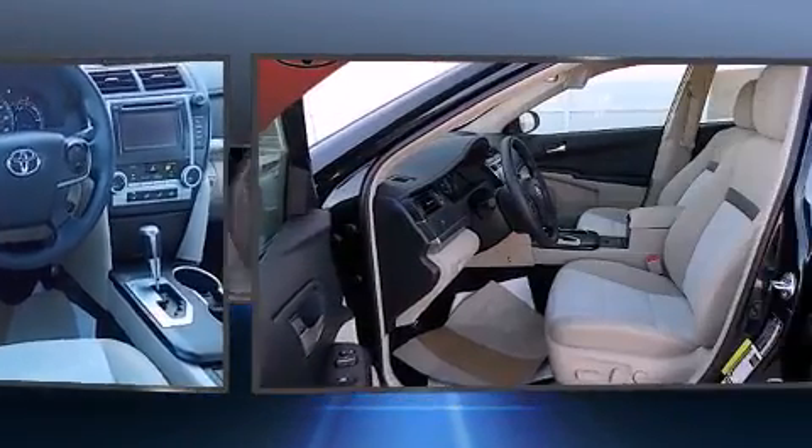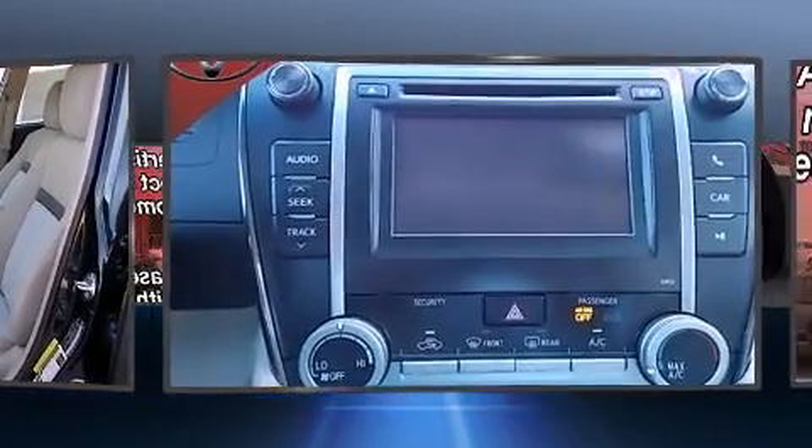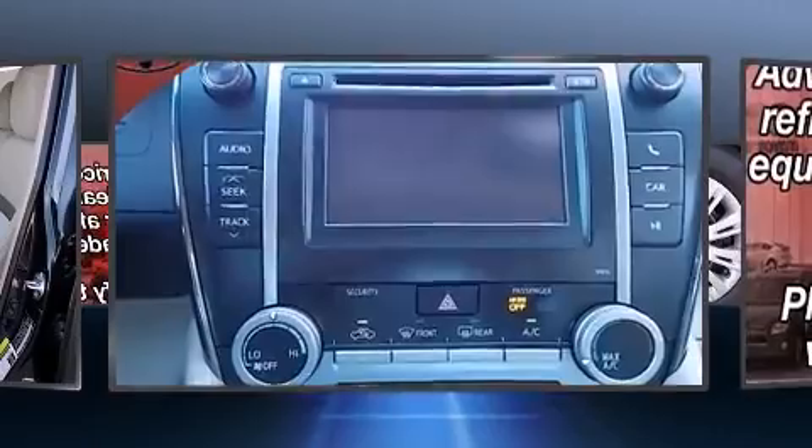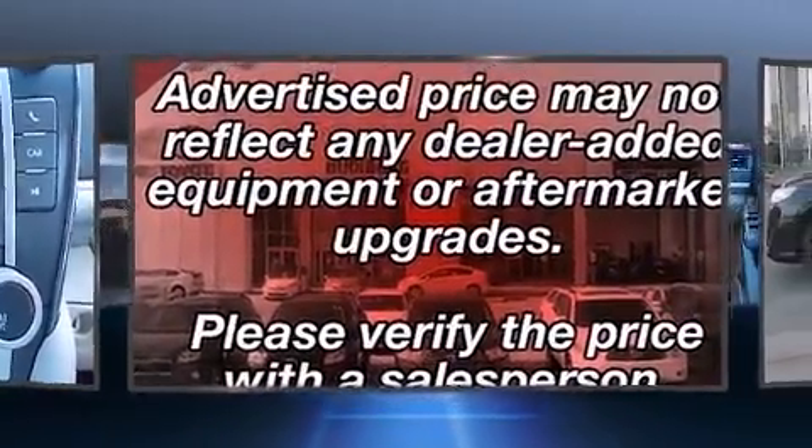Toyota also prioritized safety and security by including head curtain airbags, front and rear side impact airbags, traction control, brake assist, a panic alarm, and four-wheel disc brakes with AVS.